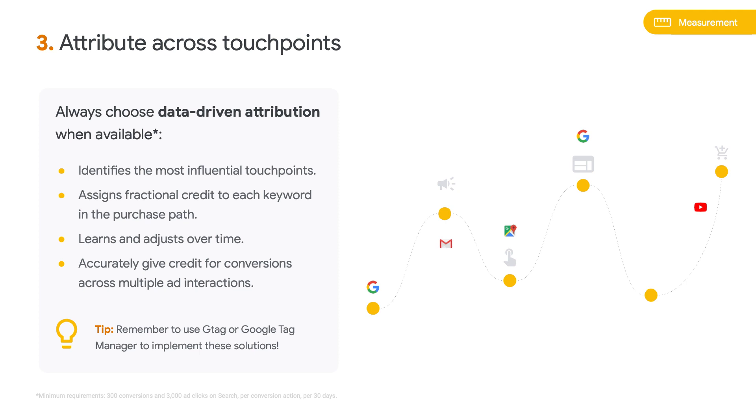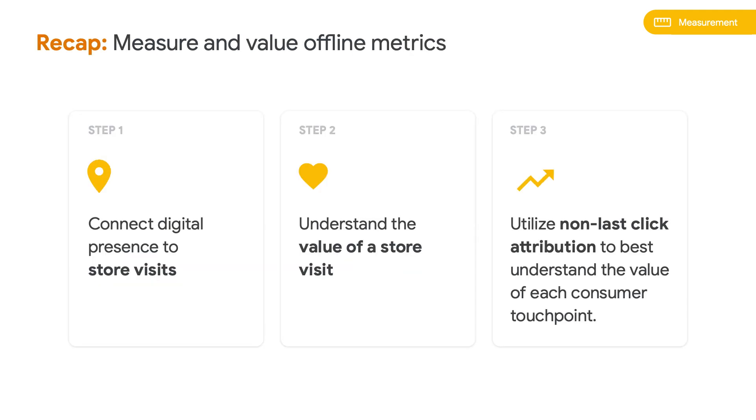Once you have your store visits measurements set up, you need to determine how valuable a store visit is to your business. You can calculate this with the formula: in-store conversion rate multiplied by in-store average order value. For example, if one out of four customers purchase in your store and spend on average $400, that's 25% times $400, which equals $100 per store visit. The important thing is not to worry about calculating the absolutely perfect store visit value — just start with a value and optimize from there. The next step is ensuring accurate attribution with data-driven attribution, which gives credit for conversions based on how people search for your business. It uses data from your account to determine which ads, keywords, and campaigns have the greatest impact. If you're not eligible for DDA, use another non-last-click attribution model such as time decay, linear, or position-based.